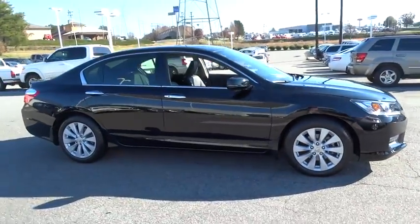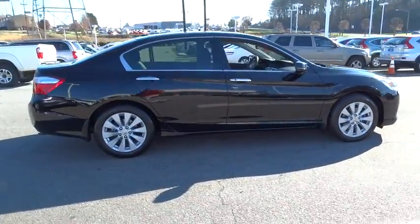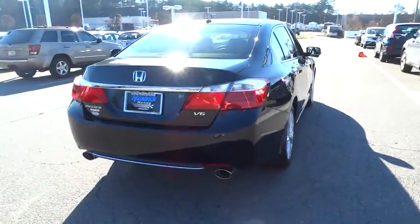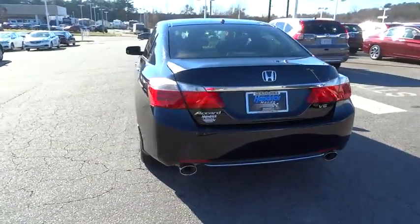2015 Accord. Ingeniously simple, yet overflowing with luxury and technological creativity. All that and more in the Accord.